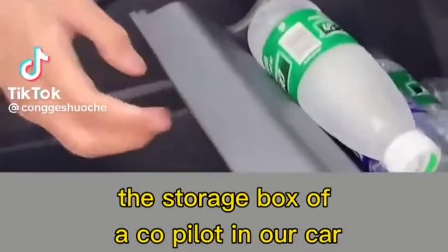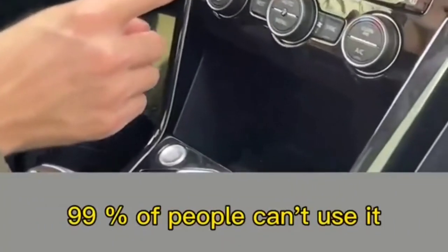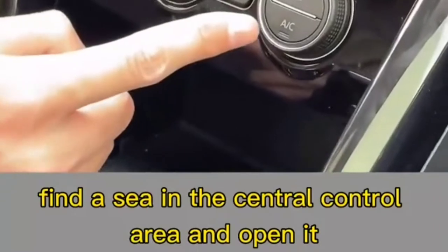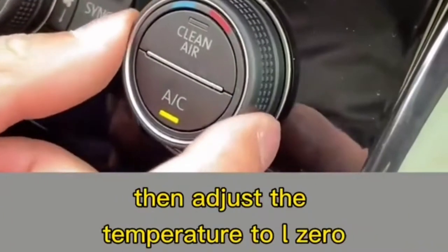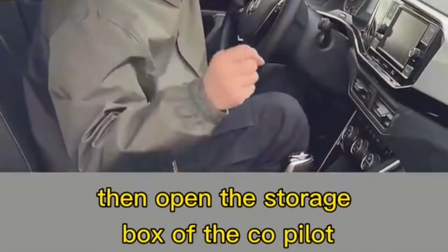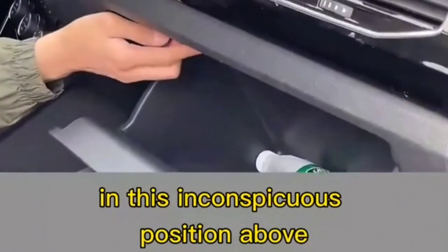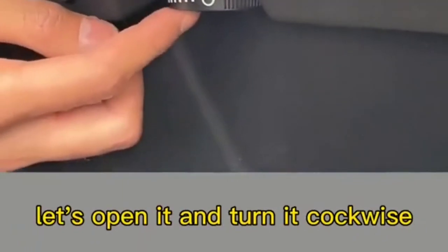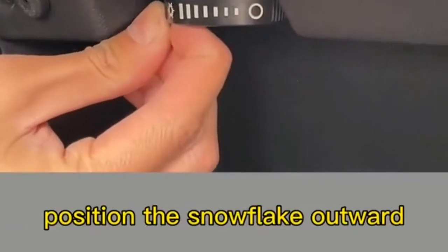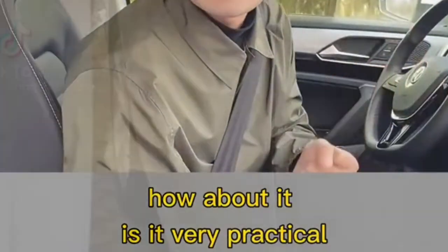The co-pilot glove box is actually a small refrigerator — 99% of people can't use it. Find A/C on the central control and open it, adjust the temperature to L0, then open the co-pilot storage box. Find the knob above — it defaults to off. Turn it clockwise to position the snowflake outward, and the small refrigerator begins to cool.